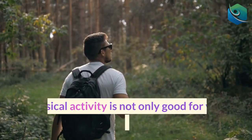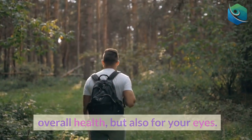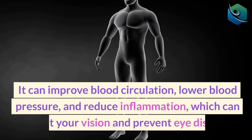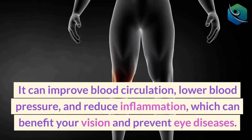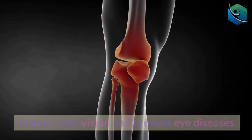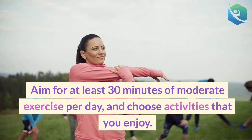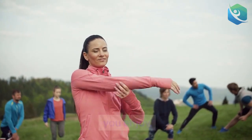4. Move your body. Physical activity is not only good for your overall health, but also for your eyes. It can improve blood circulation, lower blood pressure, and reduce inflammation, which can benefit your vision and prevent eye diseases. Aim for at least 30 minutes of moderate exercise per day, and choose activities that you enjoy.